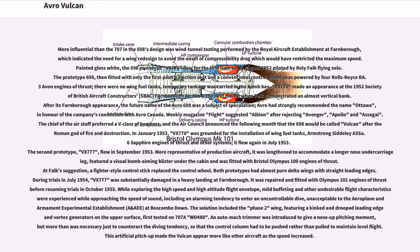In January 1953, VX770 was grounded for the installation of wing fuel tanks, Armstrong Siddeley ASA.6 Sapphire engines and other systems; it flew again in July 1953. The second prototype, VX777, flew in September 1953. More representative of production aircraft, it was lengthened to accommodate a longer nose undercarriage leg, featured a visual bomb aiming blister under the cabin, and was fitted with Bristol Olympus 100 engines. At Falk's suggestion, a fighter-style control stick replaced the control wheel.